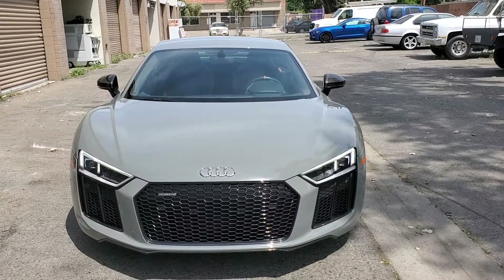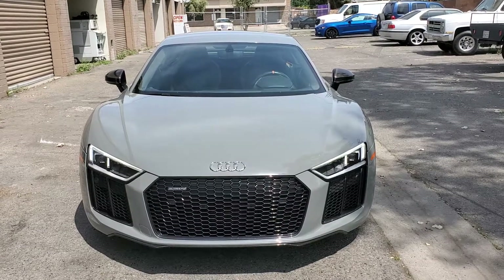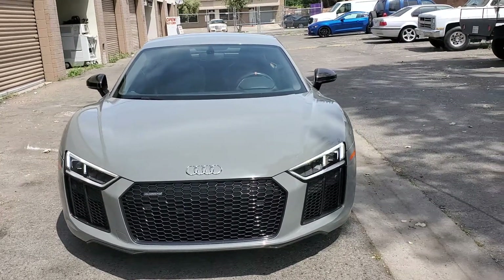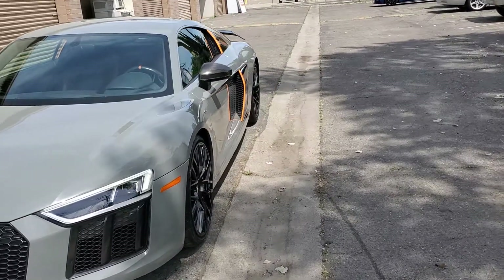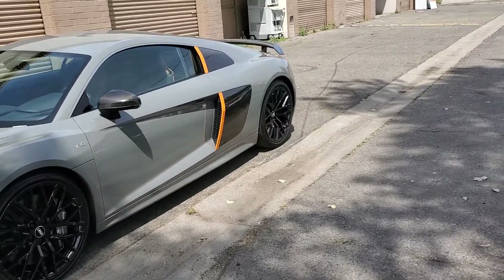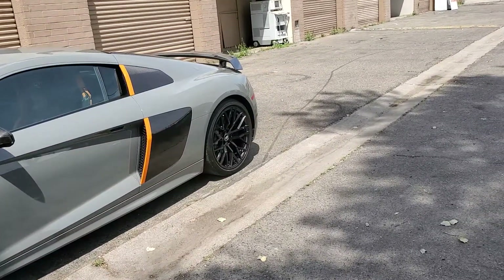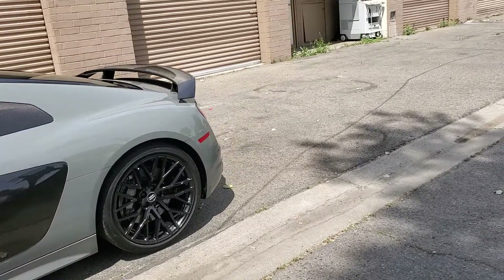Hi folks, this is Art Kelly, Excalibur Mobile Detail. This is a 2017 Audi R8 that we just did a multi-step paint correction on. And then we put a two-year ceramic coating on her to protect her from the acid in the bird droppings and the bugs from causing divots in the vehicle.